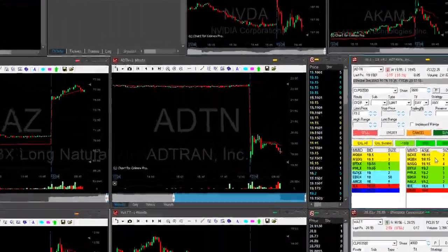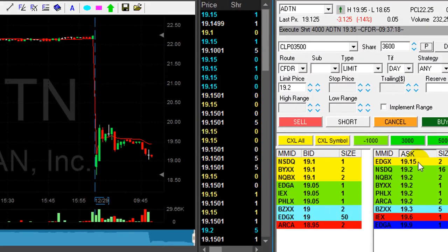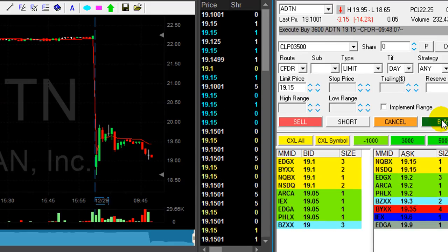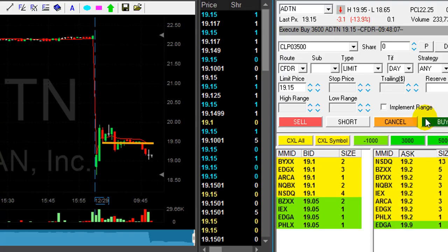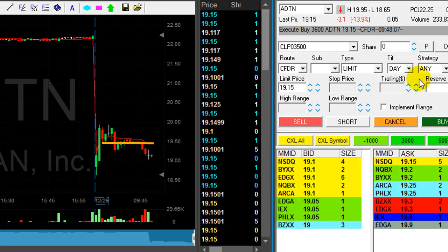I was looking for a partial on ADTN at 19.10 but I really couldn't get it. Got it here at 19 — actually got it at 19.15, not too bad. I was looking for a little bit more than that. It took a long time until it decided to come down.